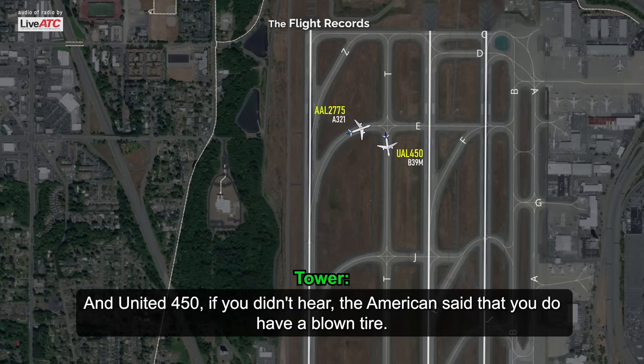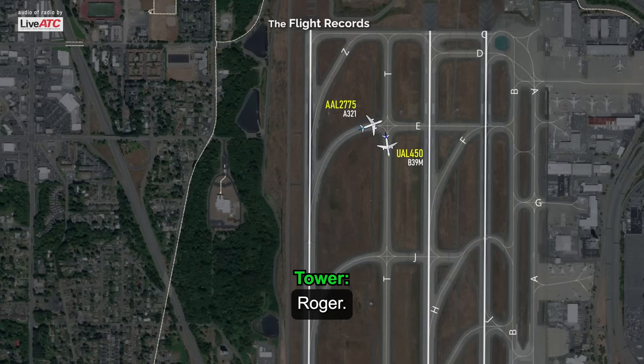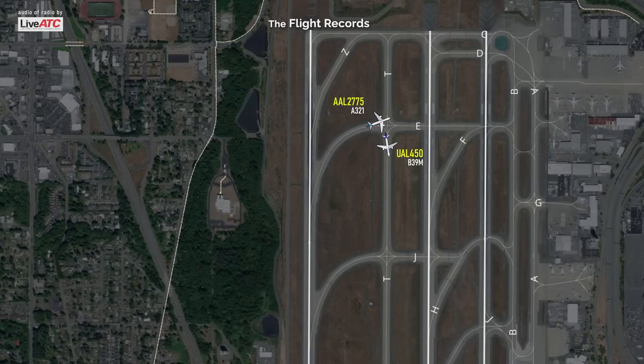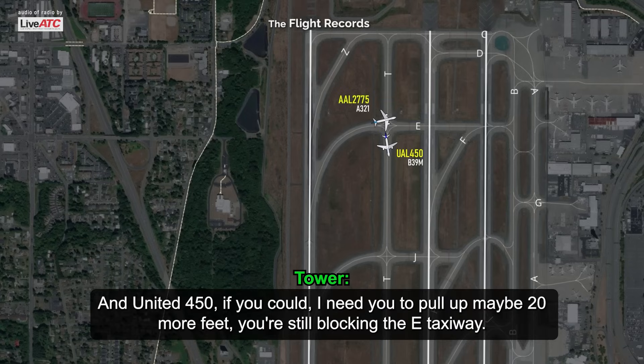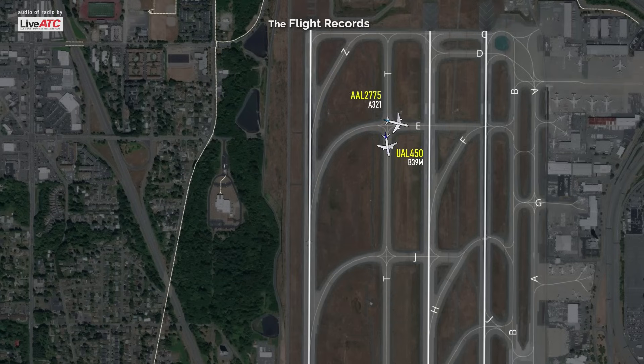United 450, if you didn't hear, American said that you do have a blown tire. United 450, just waiting here for operations to come check it out. Do you want an ops vehicle, or do you need your company operations? 450, if you could pull up maybe 20 more feet — you're still blocking Echo. There we go, we can pull it up.